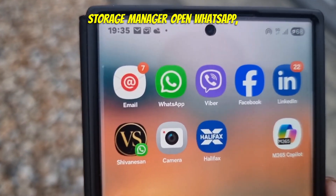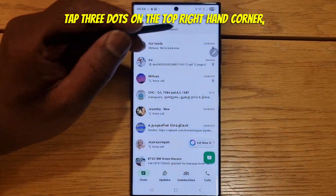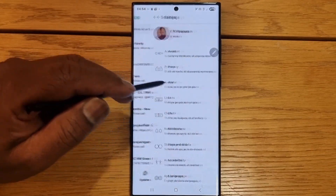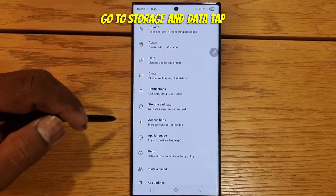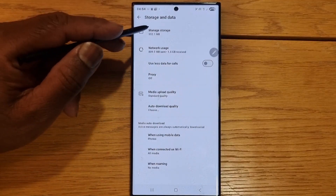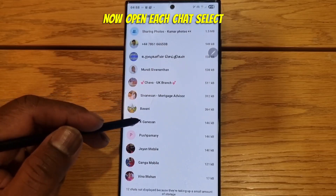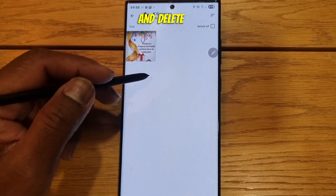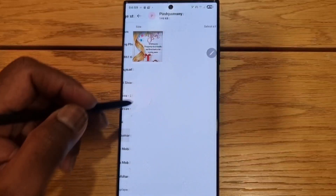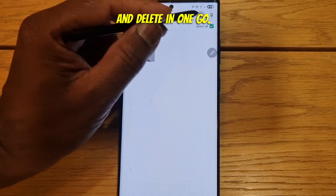Step 4: WhatsApp Storage Manager. Open WhatsApp. Tap the 3 dots on the top right hand corner. Go to Settings. Go to Storage and Data. Tap Manage Storage. Now open each chat. Select and delete unwanted photos and videos. Or tap Select All and delete in one go.